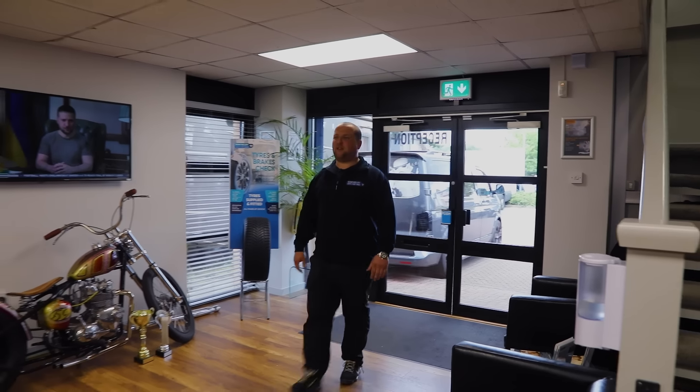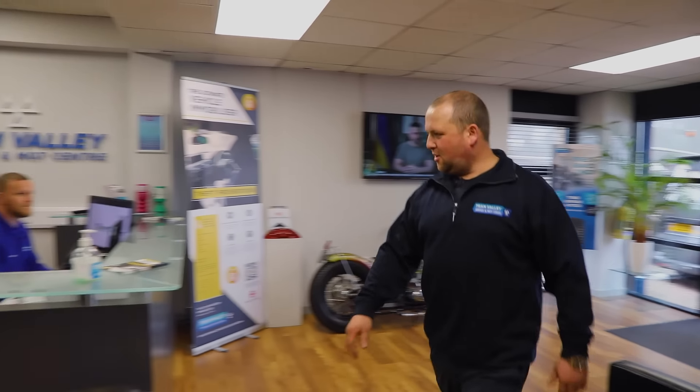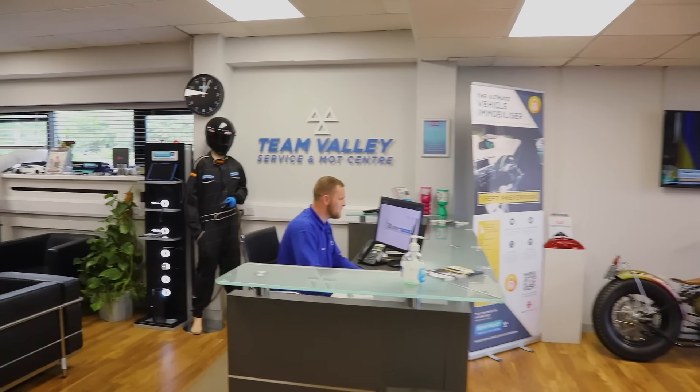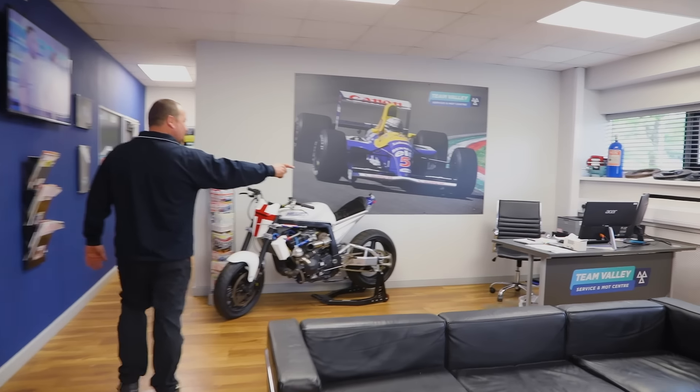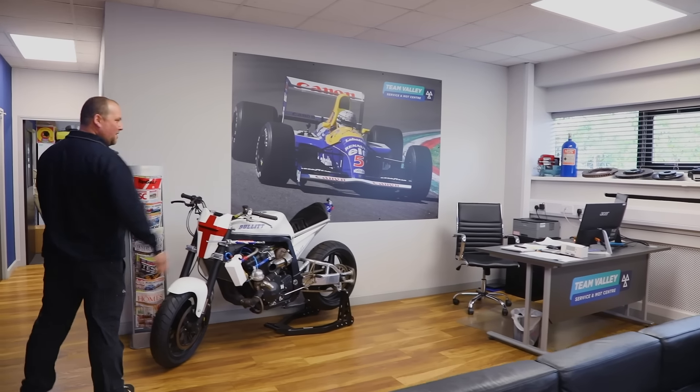This is our reception here. We've got Jimmy on the front desk. Are you busy today Jimmy? Always busy. This is where the customers would wait. Gary would normally be here but Gary is MIA.